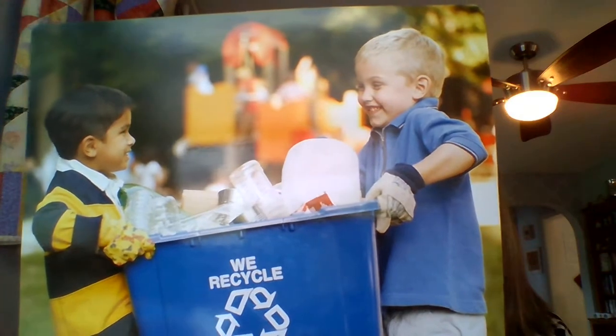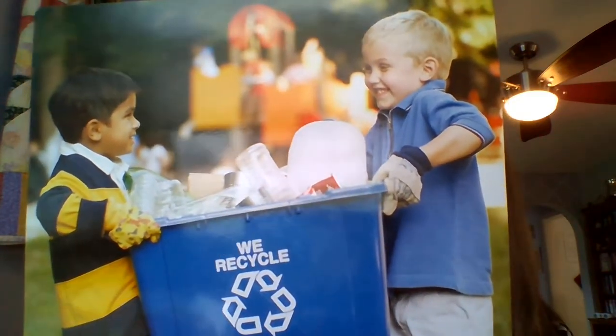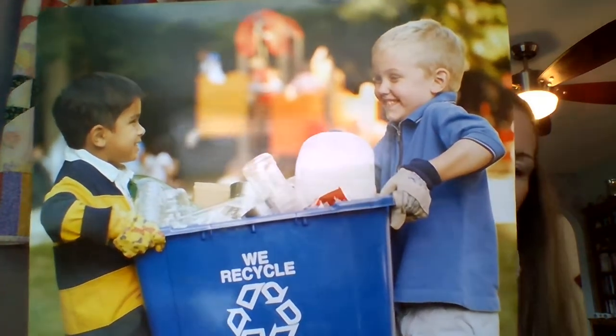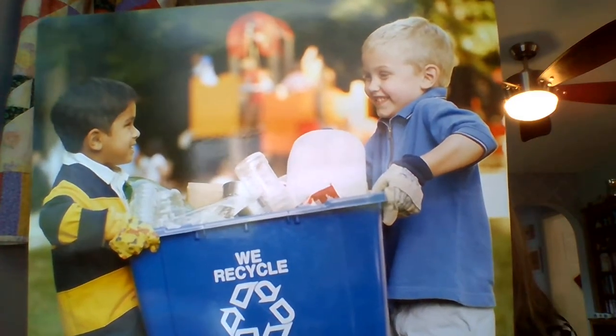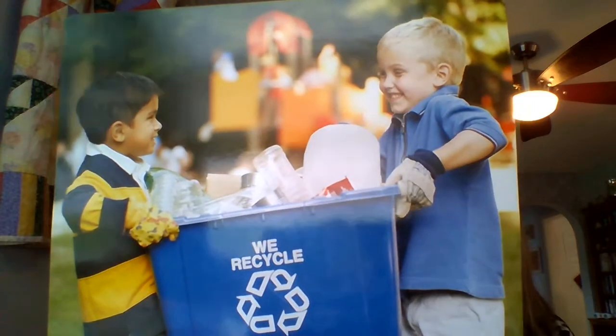When you reduce, you buy fewer new things and make less trash in the world. Sharing is one way to reduce — when you share a book or a game, you do not have to buy new ones. If you fill a reusable water bottle with tap water, you do not need to buy plastic water bottles every time you are thirsty.